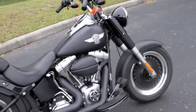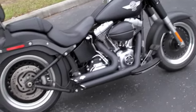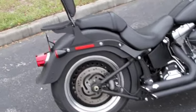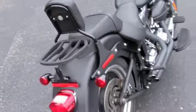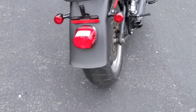Standard on the Fat Boy Low is the blacked out wheels. This bike is also equipped with a passenger backrest and rack, with run, brake, and turn signals for safety.